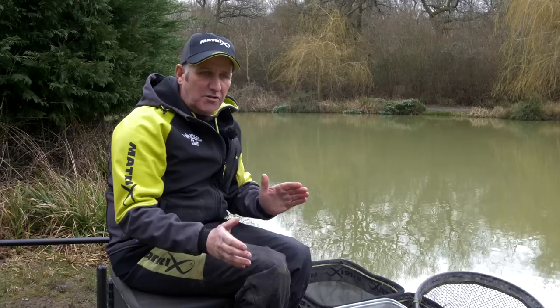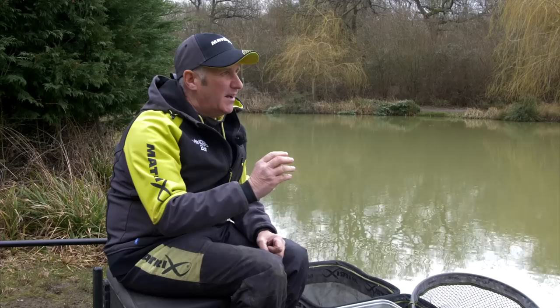It's warmed up a little bit so we may have some trouble from carp, but it will be interesting just to see which line is best and what we catch on each line. Just for you guys watching and thinking when you go to a commercial to fish for silver fish, what is the best approach, because sometimes you just don't know until the day.